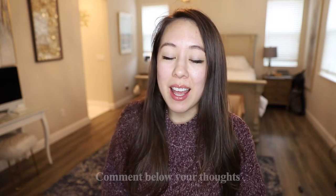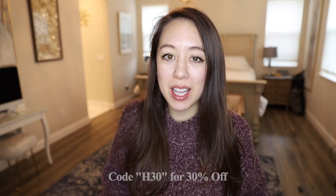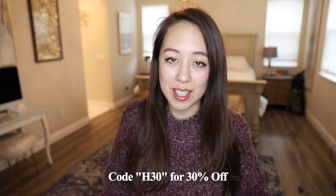That should do it for today's video. I hope you enjoyed it. Be sure to like this video, subscribe if you're not already, and comment down below with your thoughts on these products. Do you think the cost savings of purchasing a moissanite versus a diamond make it worth it? If you're interested in trying any of these products for yourself, I do have a 30% off discount code. The code is H30 and it can be used on unlimited orders on their site.